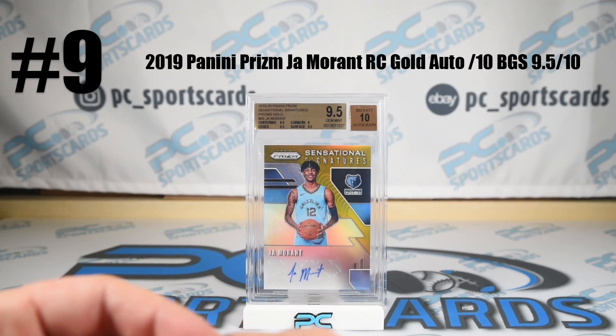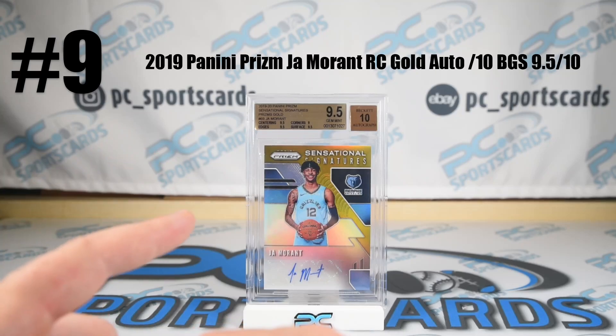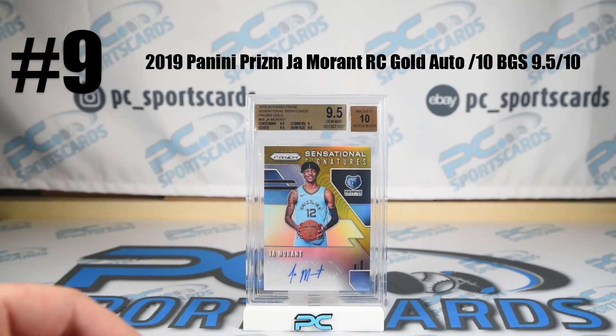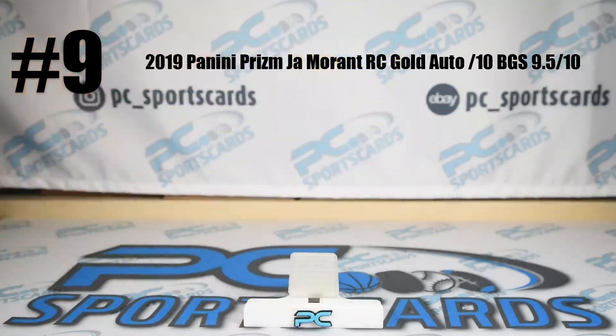Great athleticism. Maybe can develop into a little bit better of a jump shooter. He dropped 45 in game two. A lot of young guys who play hard there — OKC 2.0, but I think this time when they get there, they're going to win a ring. Really great investment. Prism gold Ja Morant rookie auto. Blue chip. We stuck to blue chip stuff.